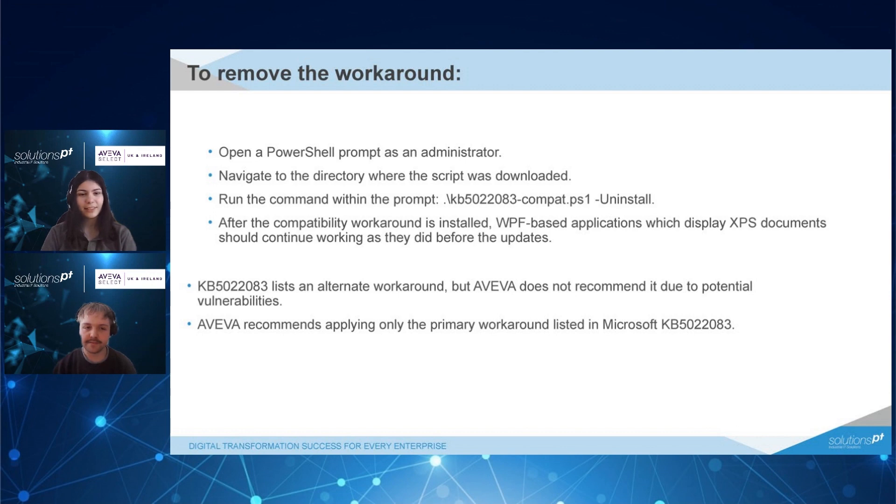After the compatibility workaround is installed, the WPF-based applications which display XPS documents should continue working as they did before the updates. There is an alternative workaround, but Aviva does not recommend it due to the potential vulnerabilities this KB may have. Aviva recommends applying only the primary workaround listed in the article.